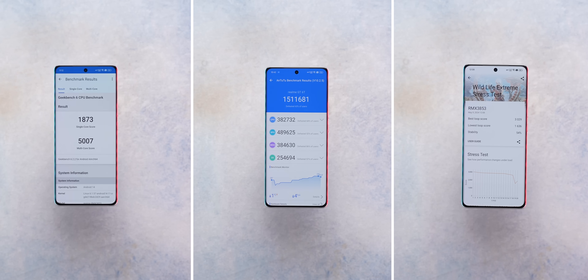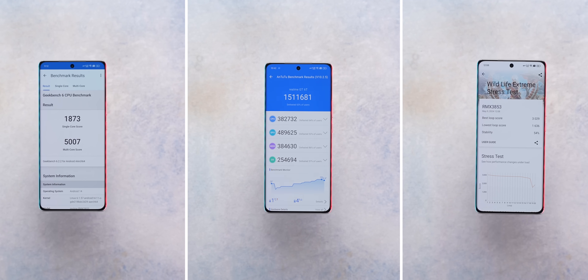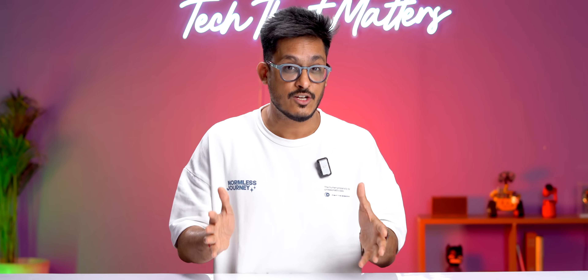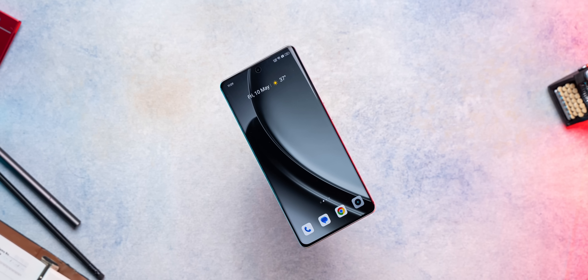In 3DMark it does perform well, but stability takes a hit here as well. The Snapdragon 7 Plus Gen 3's performance numbers are quite good, but there appear to be some optimization issues causing the throttling results to fall short. This could be because it's still a pre-production unit, and these issues should be resolved at launch.